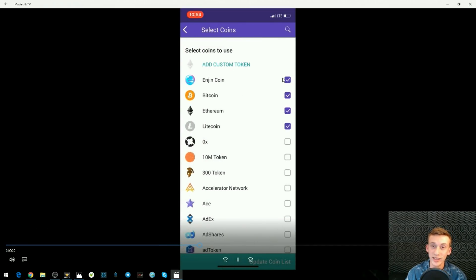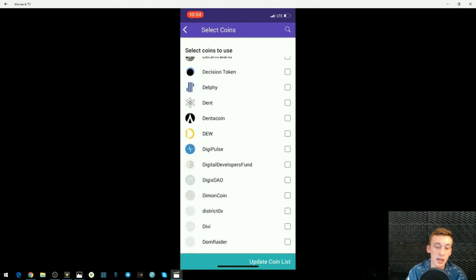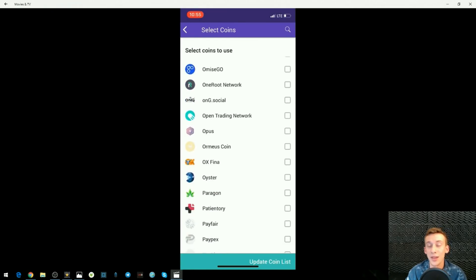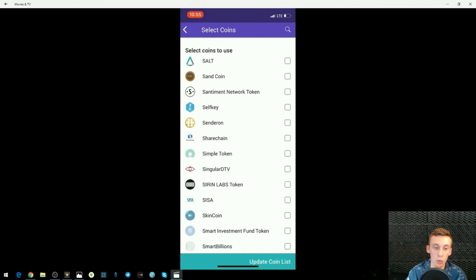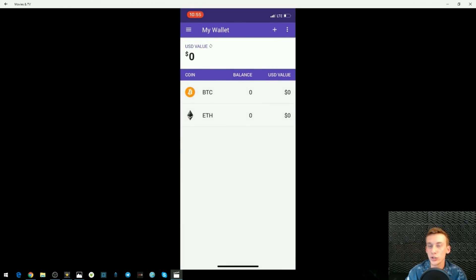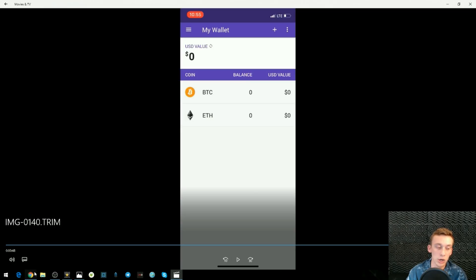This wallet also has the longest list of cryptocurrencies I've ever seen on a mobile wallet. If it's an Ethereum-based token you can save it here, and they do claim it to be the safest mobile wallet in the entire world. I highly recommend just checking it out, downloading the app, and seeing if you like it — people do tend to like simple interfaces that are very secure. And Enjin, again not promoting me, but I really like what they're doing as a platform and their wallet is definitely beating the competition right now.